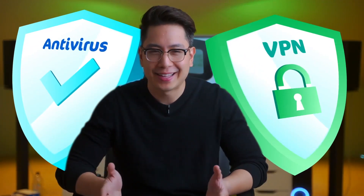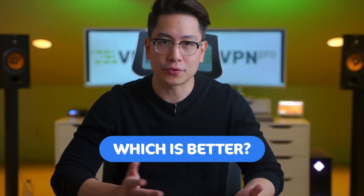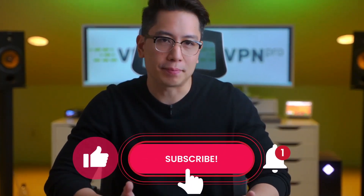Antivirus or VPN? This is the wrong question, as these two do completely different things. To make things clear, let me compare VPN versus antivirus, showing all the differences that lie between these cybersecurity apps.